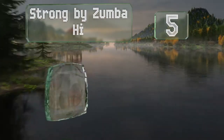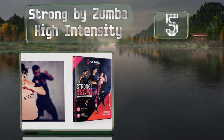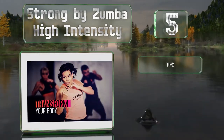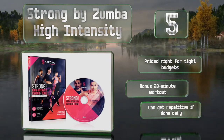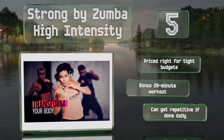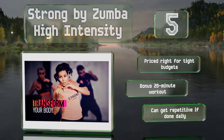Halfway up our list at number five. If you find typical exercise routines boring, then Strong by Zumba High Intensity might be for you. The upbeat 60-minute class targets the entire body with cardio and plyometric moves and is synced to exciting music to push you to burn as many calories as possible. This one's priced right for tight budgets and includes a bonus 20-minute workout, but it can get repetitive if done daily.